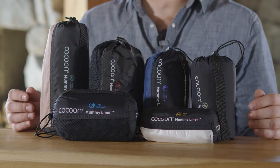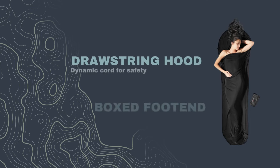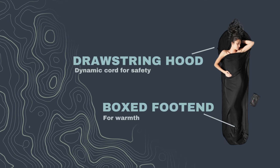The idea behind all the materials is to be able to customize the environment within your bag, at the same time adding additional warmth. All of our mummy liners have a drawstring hood and a box foot end, which allows for less material at the bottom of your sleeping bag, therefore keeping your feet warmer.